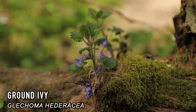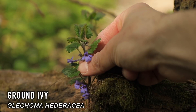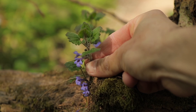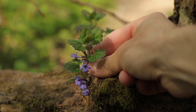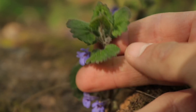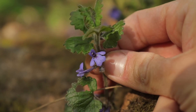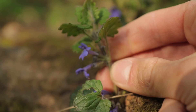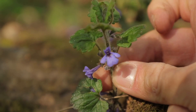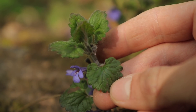Glechoma hederacea, or ground ivy, is an evergreen perennial plant that grows in dappled shaded woodlands and hedgerows. From around March time, you will start to see small purple flowers, and as it is part of the mint family, it has an aromatic smell and gives off a distinct aroma when you crush the leaves. The shape of the leaves are fairly distinct — they have a heart shape with clear serrations around the edge. The name ground ivy can be linked to the way in which it grows, which is of course along the ground.